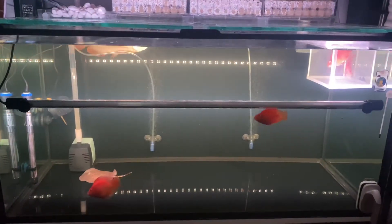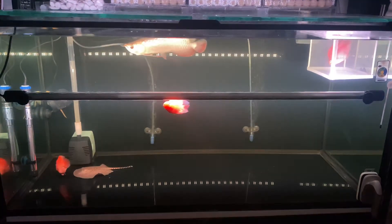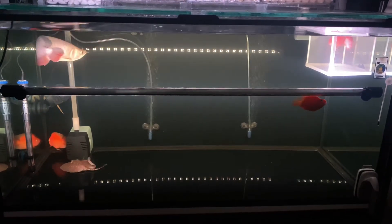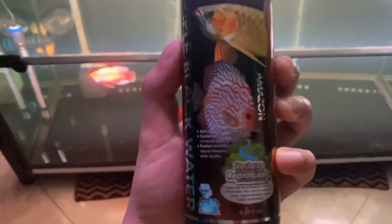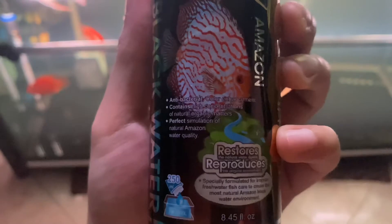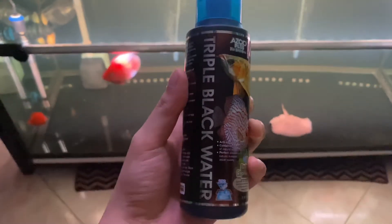Notice that the water is slightly brownish. This is because I added in some black water to help improve the arowana's coloration and also to calm the fish down. The black water also reduces the pH level and makes it slightly acidic. Slightly acidic water is able to stimulate the arowana to develop its body colors naturally, without the help of any color enhancing diet.